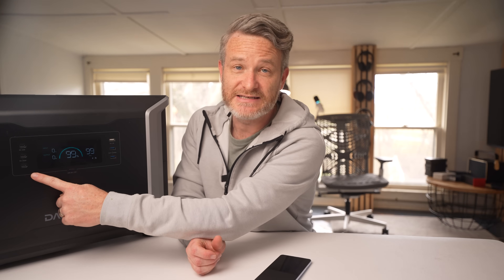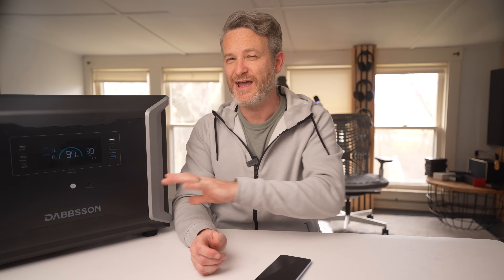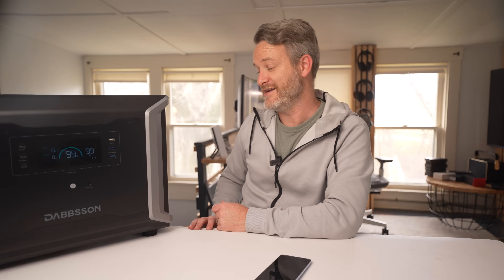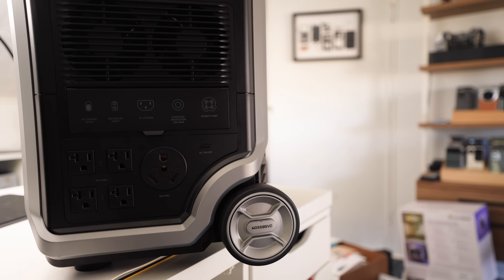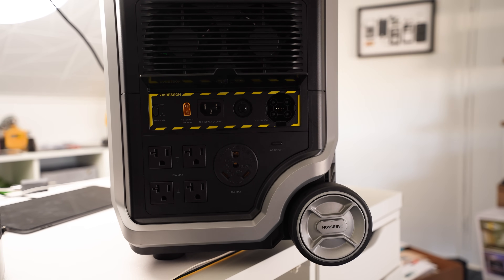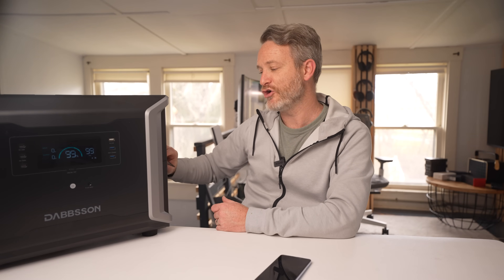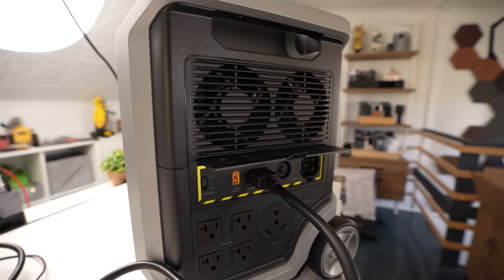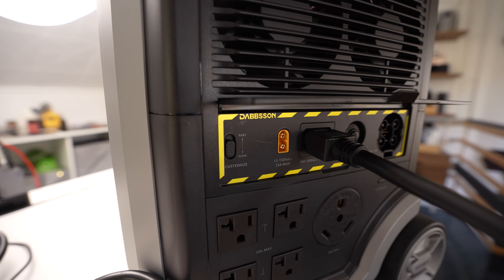So how does this unit perform day-to-day? On the front, we have three USB-C ports, two of which offer 100-watt output and the third limited to 30 watts. There are also three USB-A ports for older devices. Along the side, we have four AC outlets at 20 amps and a 30-amp RV-style plug. There's also a flap with all the input options, ranging from solar chargers and AC to the infinity port, which can be used to fast charge the Dabson from an EV charging station. Right alongside that is the AC charge speed button.